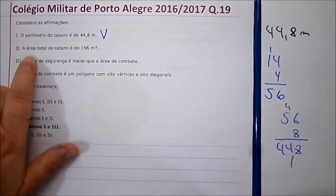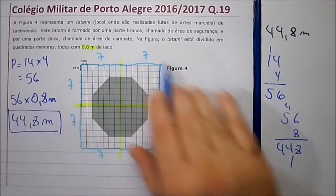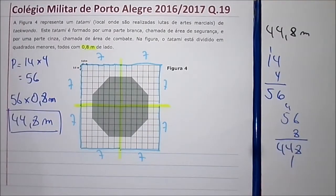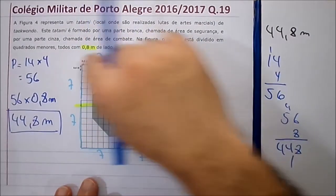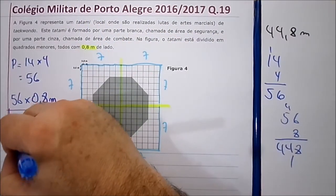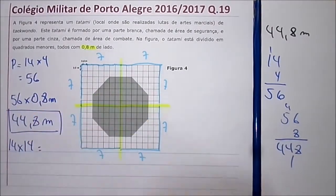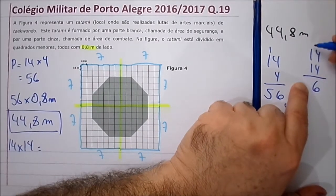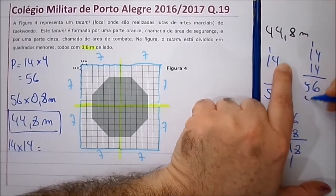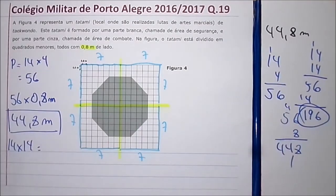Agora, a próxima afirmativa: a área total é 196 metros quadrados. Para saber a área total, primeiro tenho que contar o número de quadradinhos. Você tem aqui catorze nesse sentido e catorze nesse sentido. Catorze vezes catorze dá cento e noventa e seis quadradinhos.